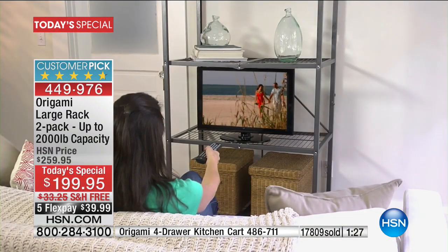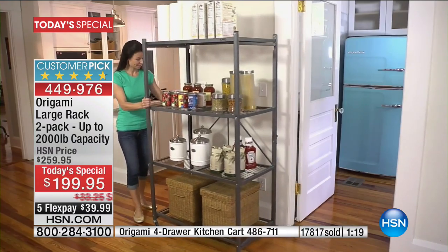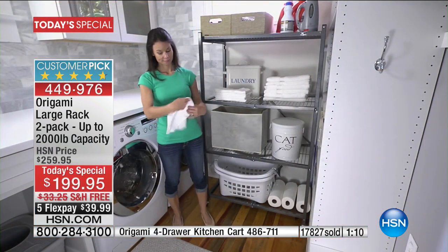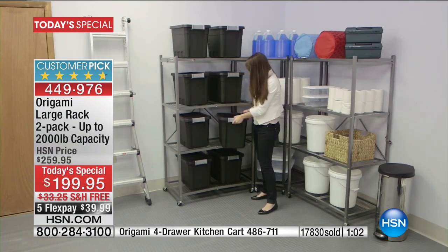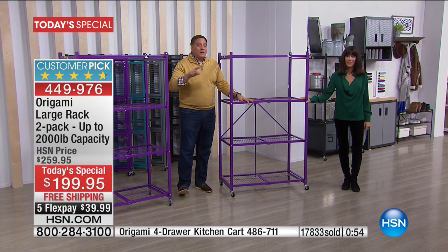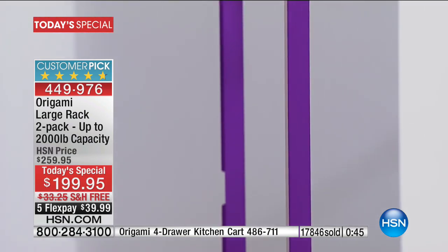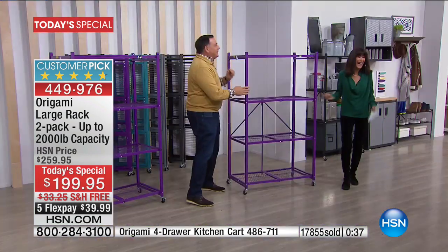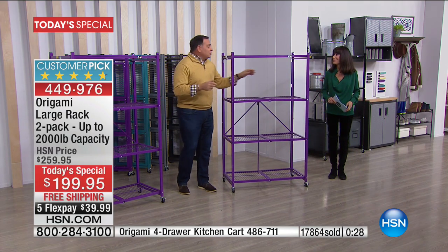Christmas decorations — where are you putting the boxes of ornaments that you don't want to break? Even things you want to protect, you can store here. For years my wife and I stored holiday decorations in a storage unit, stacking tubs, and things would get broken from the weight. Now with origamis in there — two rows of three — nothing gets broken. And I don't have to wait for the dollies at the storage unit: I can wheel the racks straight down to my truck, load up, and take them home.